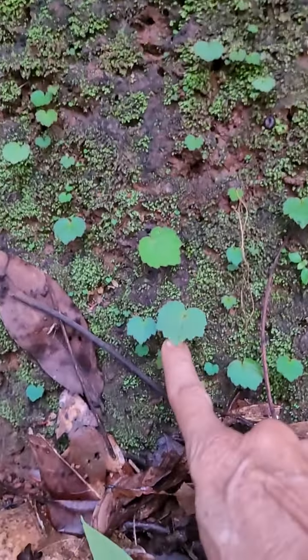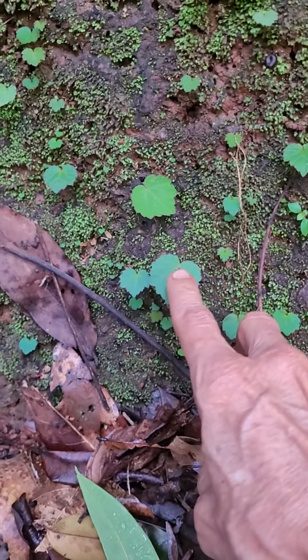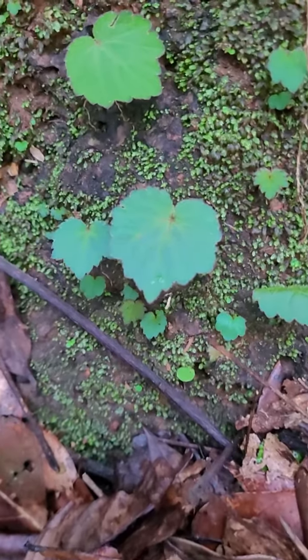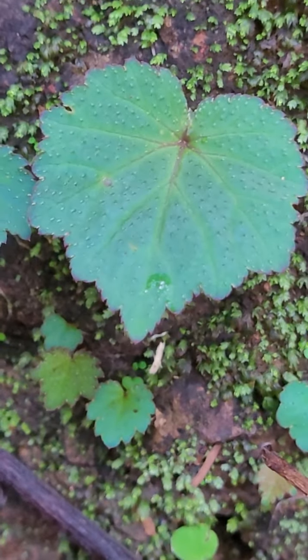Then all these begonias have started. This will flower maybe within a month. They are waiting for one big rain, that's all. You just see that fluorescent look of those leaves.